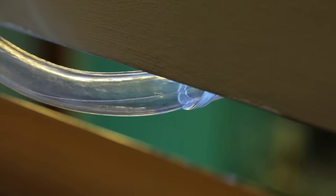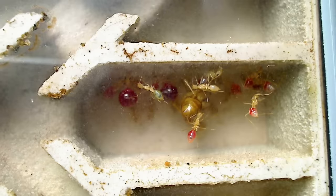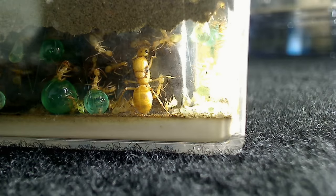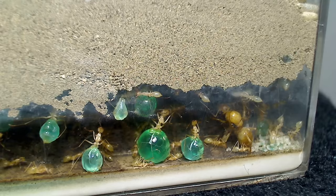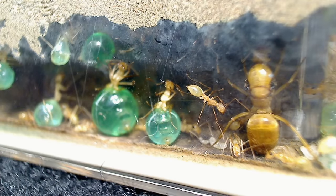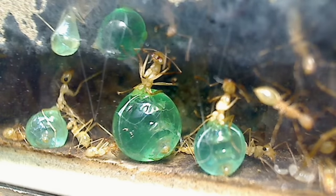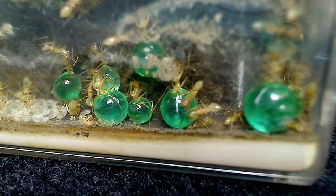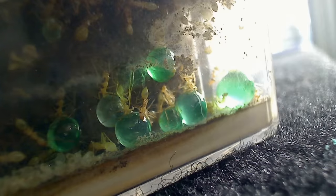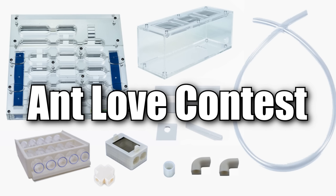With it being love month and just a few more days to Valentine's Day, here on the AntsCanada channel, we wanted to feature the lives of an ant which we have gotten so many requests to cover. You won't want to miss all the sweet discovery ahead, so keep watching until the end, where we also announce our annual ant love contest, where we give away a full ant setup.